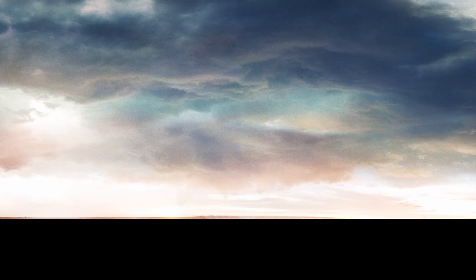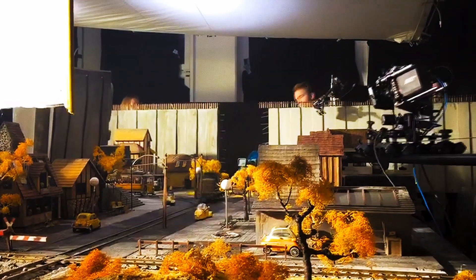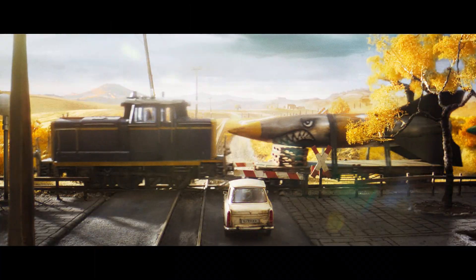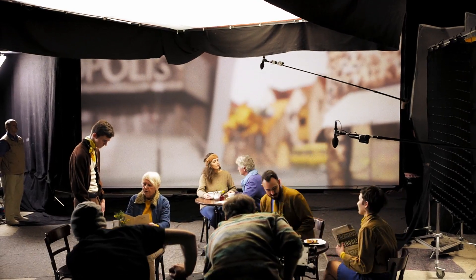To tell this peculiar story, we had to orchestrate a firework of different techniques: miniatures, matte paintings, green screens, on-set live tracking, and real-time game engines.